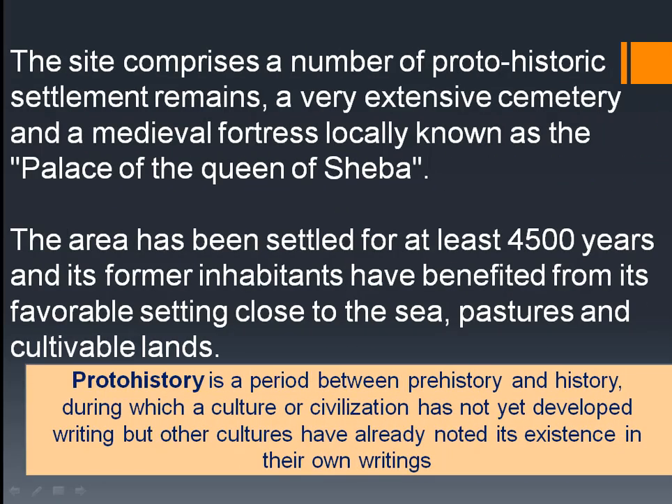The Shamal site comprises a number of proto-historic settlement remains, a very extensive cemetery, and a medieval fortress locally known as the Palace of the Queen of Sheba. No such palace actually exists there now, and the history behind it is under debate. Nobody has clear information about what it was or who the Queen of Sheba was.